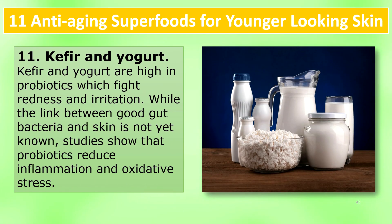Kefir and yogurt: Kefir and yogurt are high in probiotics, which fight redness and irritation. While the link between good gut bacteria and skin is not yet fully known, studies show that probiotics reduce inflammation and oxidative stress.